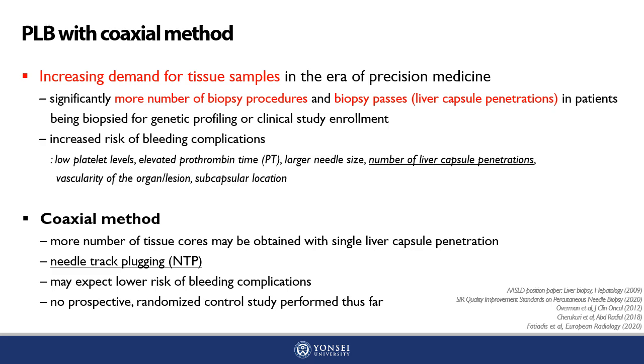Additionally, it allows for needle track plugging, or NTP, which is expected to further lower the risk of bleeding complications. However, no prospective or randomized controlled study has been performed to evaluate and compare the safety and efficacy of the coaxial method with NTP and the conventional method.